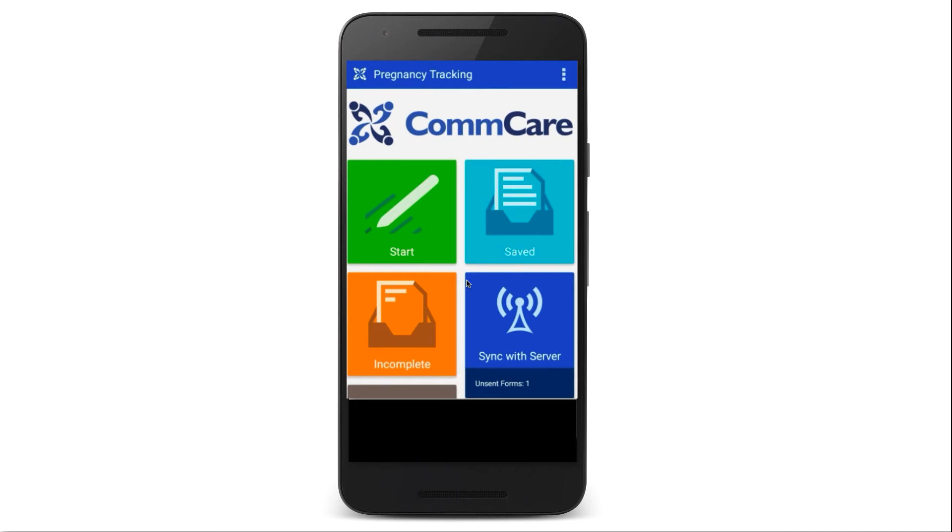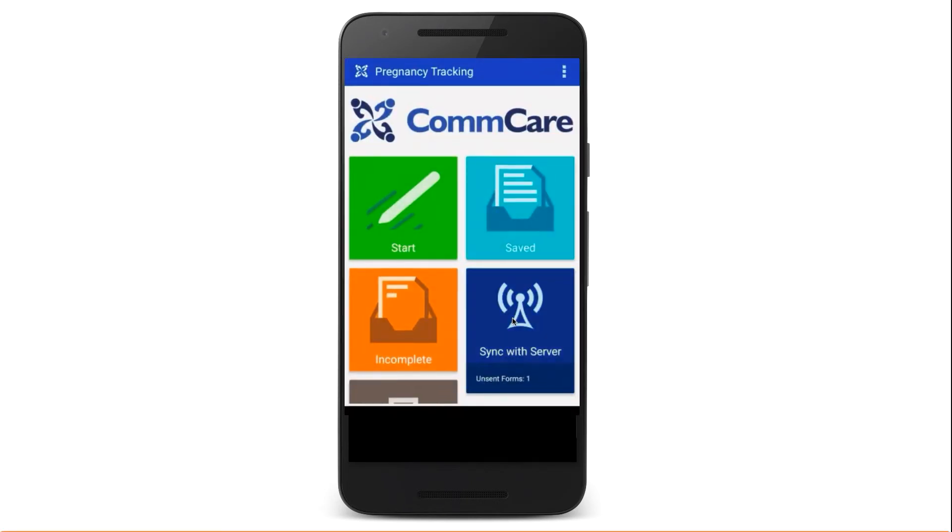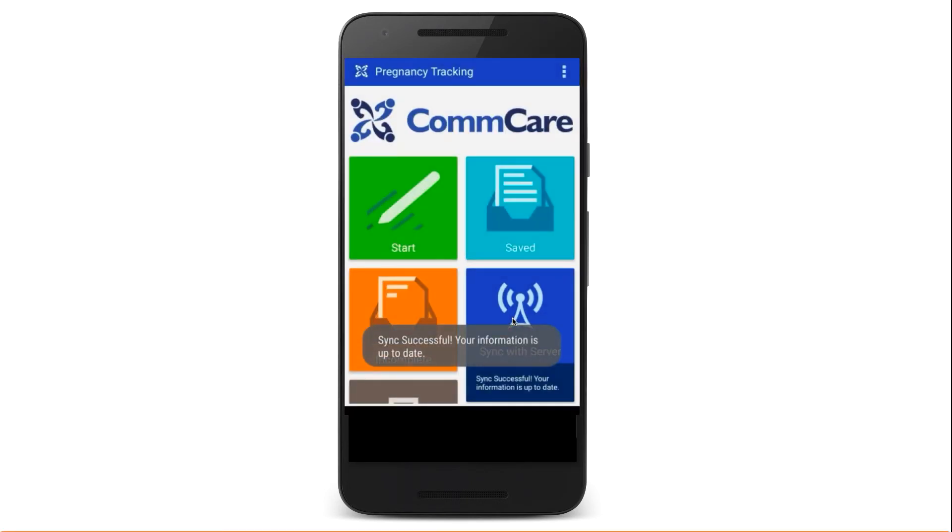CommCare works offline, minimizing interruptions when connection is disrupted. When data syncs to the cloud, you can follow along remotely as the data is stored on our secure cloud server in real-time.